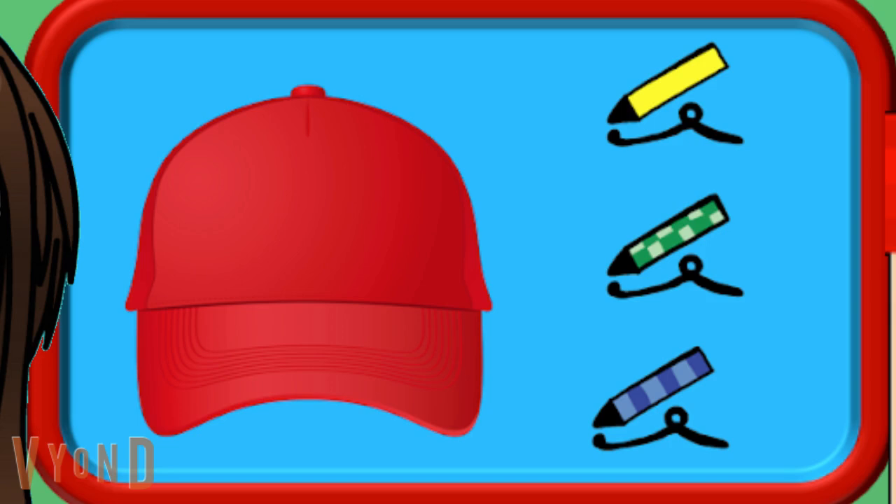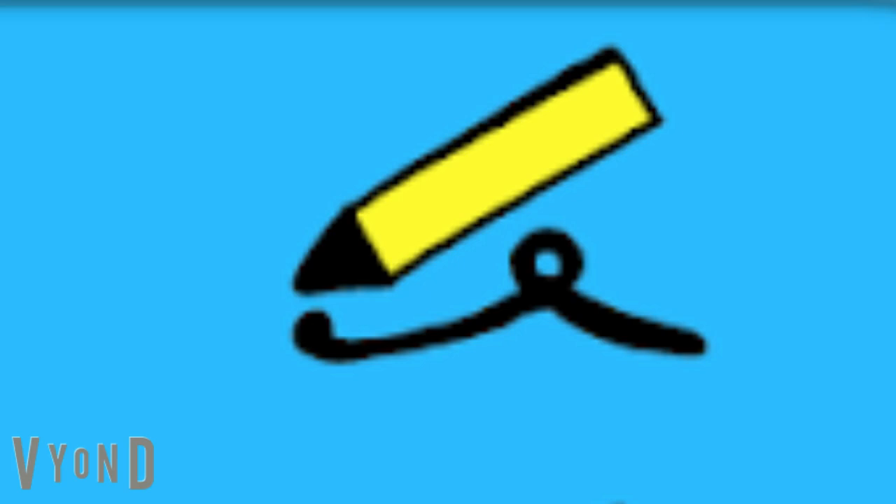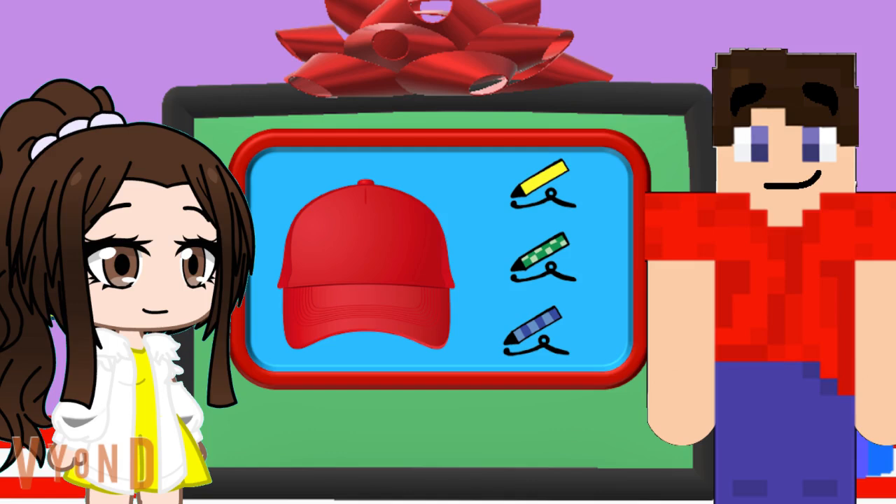Do you see the crayon with the yellow crayon wrapper? Like that! Yeah, that's the one. That's the crayon icon I want to add for this hat. It's perfect for the cap.